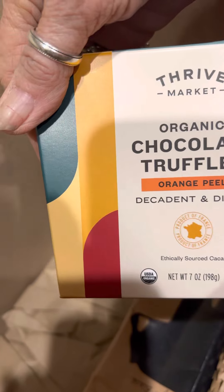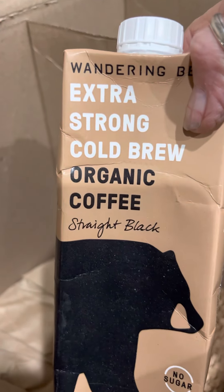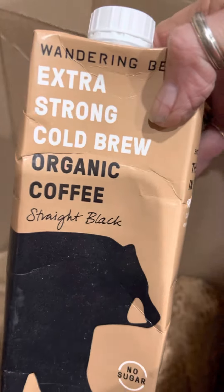There's another lemon. Chocolate truffles — can you tell I like sweets? Some of these things I picked but I think some they picked for me. Oh, extra strong cold brew coffee — I can't have enough coffee.